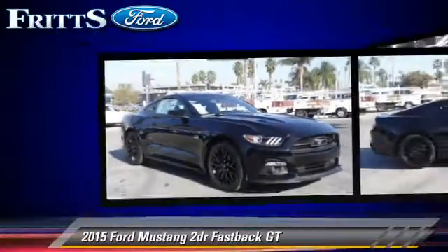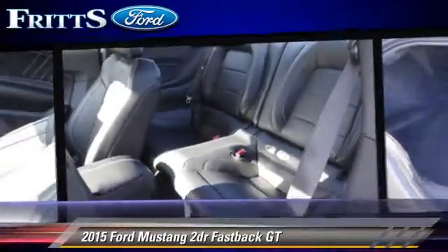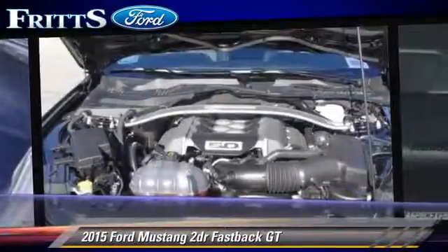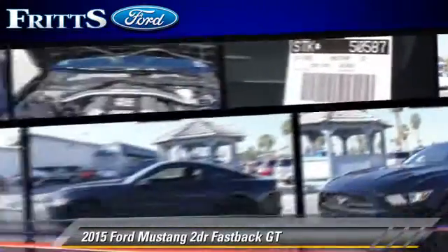This Ford features air conditioning, alloy wheels, and tilt wheel. Safety features include dual front airbags, traction control, and stability control.